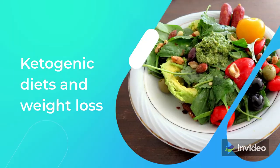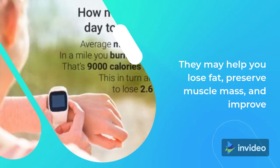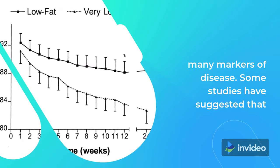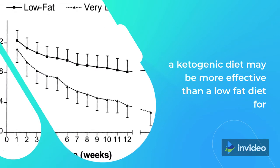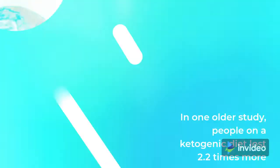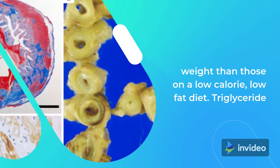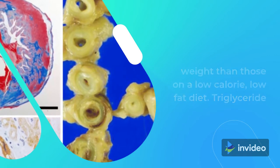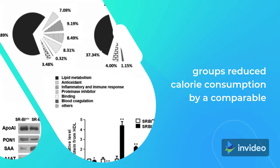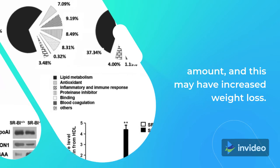Ketogenic Diets and Weight Loss. There's evidence that ketogenic diets can help with weight loss. They may help you lose fat, preserve muscle mass, and improve many markers of disease. Some studies have suggested that a ketogenic diet may be more effective than a low-fat diet for weight loss, even after matching the total calorie intake. In one older study, people on a ketogenic diet lost 2.2 times more weight than those on a low-calorie, low-fat diet. Triglyceride and HDL cholesterol levels also improved. However, both groups reduced calorie consumption by a comparable amount, and this may have increased weight loss.